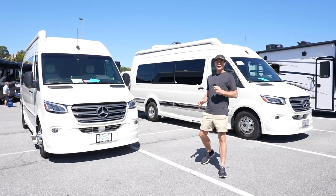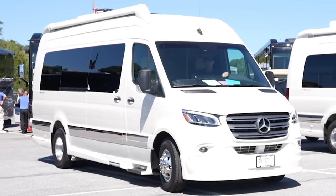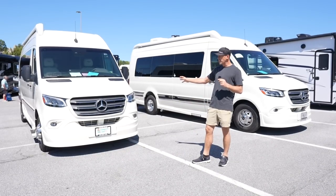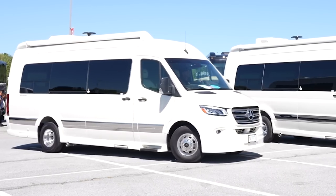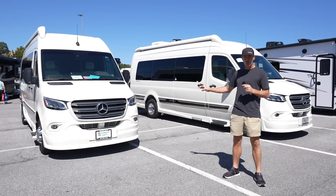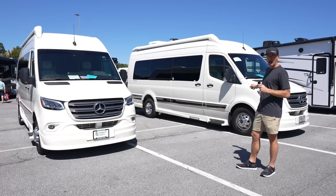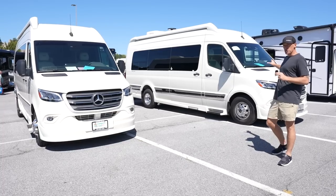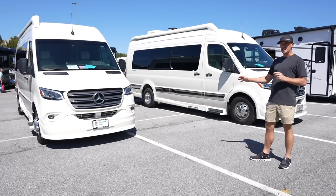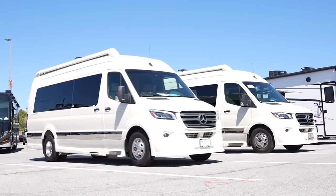We just got word that Mercedes-Benz made some big improvements in their Sprinter chassis. Today we're hanging out at the Hershey RV Show in Hershey, Pennsylvania, and we have a 2023 Gretsch Strata Ion and a 2024 Gretsch Strata Ion. The 2023 is on the 2022 Mercedes-Benz chassis and the 2024 Strata Ion is on the 2023 Mercedes chassis. So this 2024 has the new engine and the new transmission. Today we're going to drive both vans and compare the two chassis to see if there are any improvements.